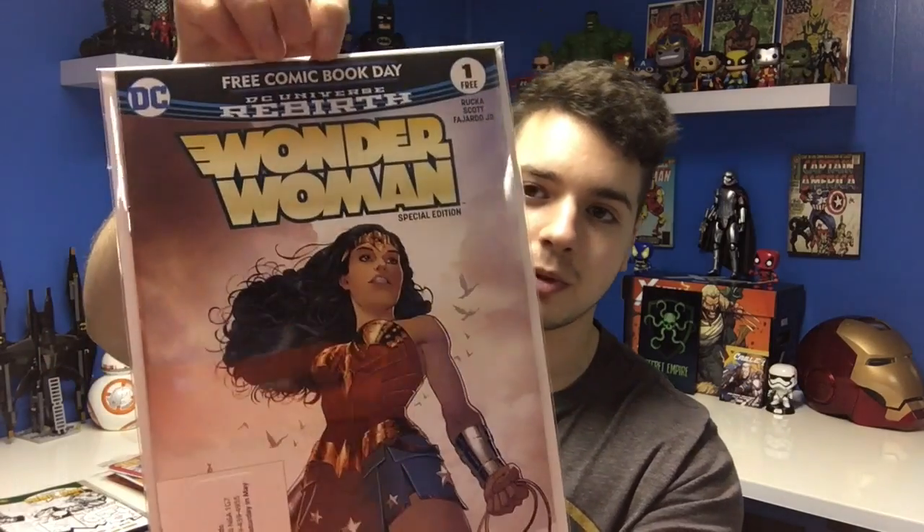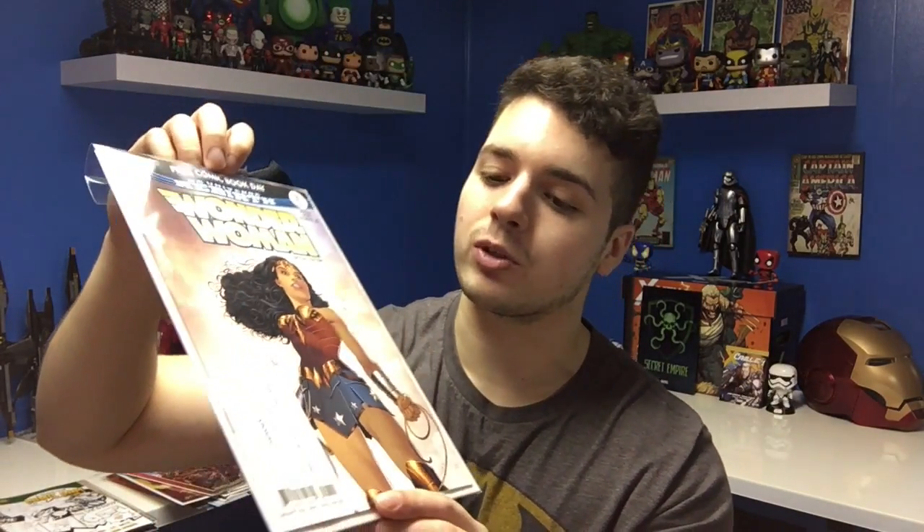This one I actually purchased, which was Secret Empire number one. I have number zero, and this looks like it's going to be a really awesome Marvel event, so make sure you guys pick this up. I got Wonder Woman number one — I have the rebirth issue but didn't have the first issue, so that's pretty cool. It is a Free Comic Book Day edition so it might lose a little value, but it'll look really good in my rebirth collection.